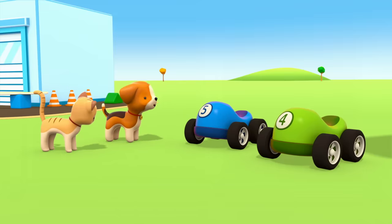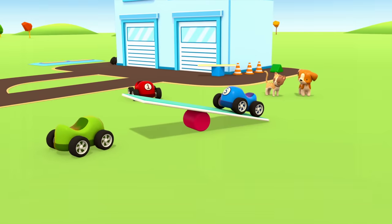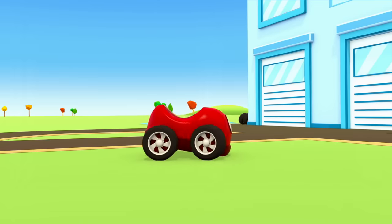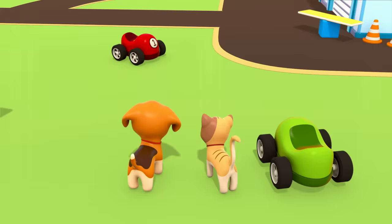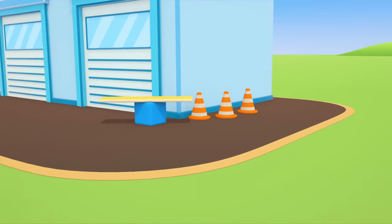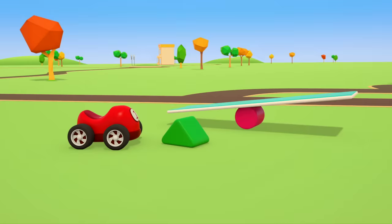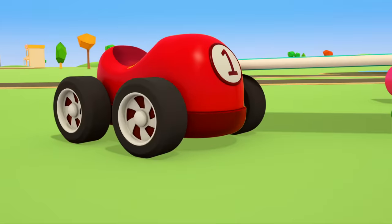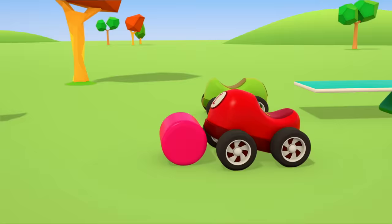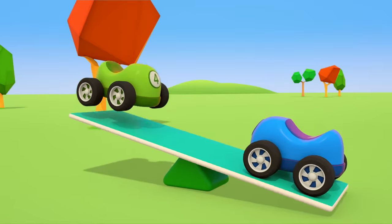Little cars, it's your turn. The little red car is going to get the triangular prism. Let's try putting the board on that instead. Little cars, please put the cylinder away. What a great seesaw!